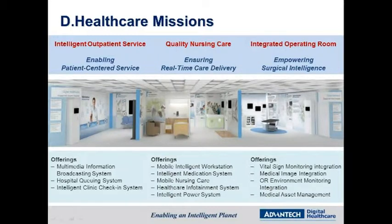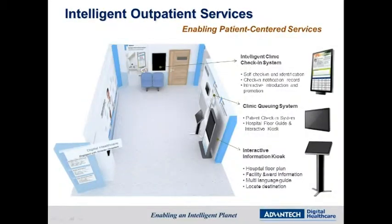We have three unique missions: enabling patient-centered services, ensuring real-time care delivery, and empowering surgical intelligence.